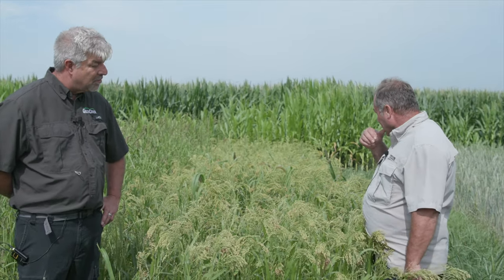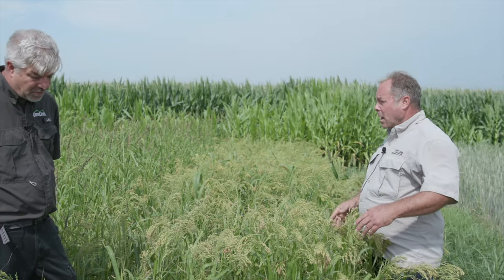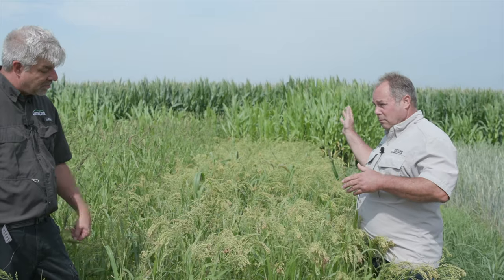But where it really works well is in mixes, because it matures seed so early, it really has some good upland game bird benefits. Even just a fraction of a pound of proso millet in a big tall-growing mix, and you've got seed in 45 to 60 days, and birds are benefiting from that point on.